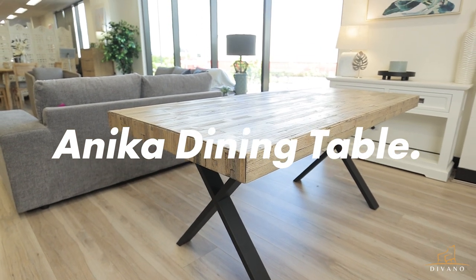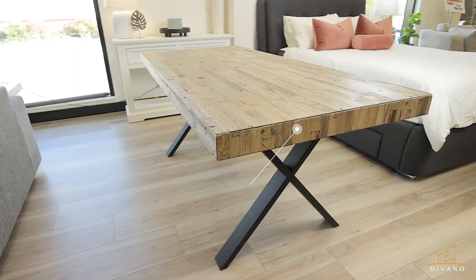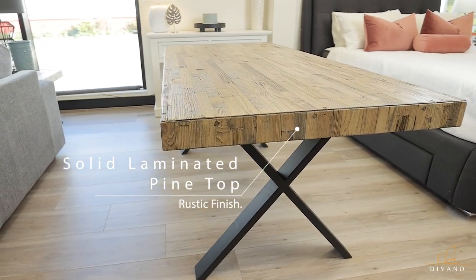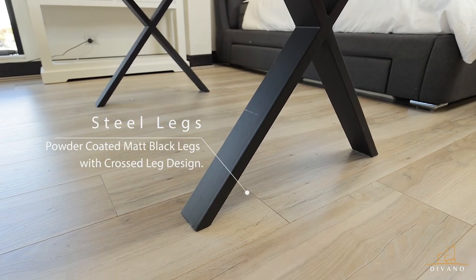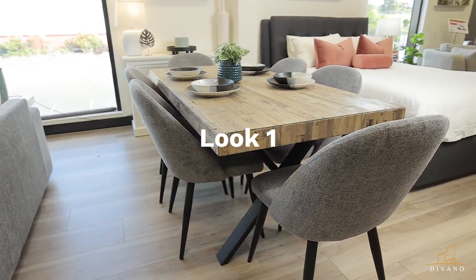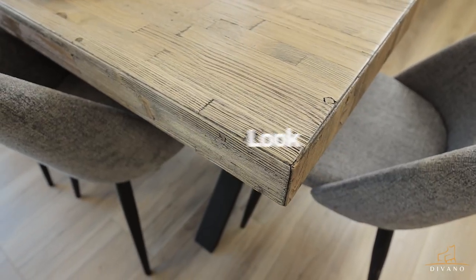Introducing the Anika Dining Table, perfect for contemporary settings. Made from solid pine wood, this industrial style range is perfect for any urban layout. Legs made from solid steel, coated with a matte black finish and created in a cross design.